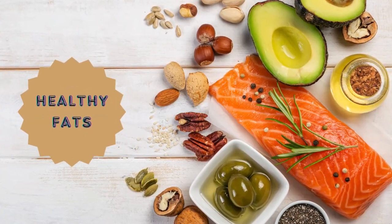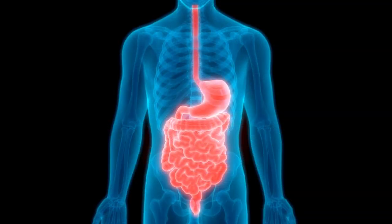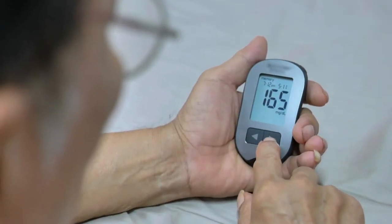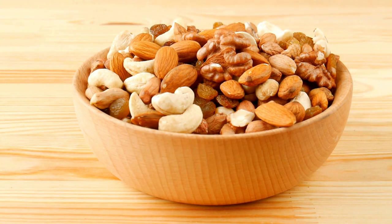Healthy fats are another crucial component. Foods like avocados, nuts, seeds, and olive oil provide essential fatty acids that support metabolic health and keep you feeling full. These fats can also help stabilize blood sugar levels, much like Ozempic. Do you include healthy fats in your diet? What are your go-to sources?